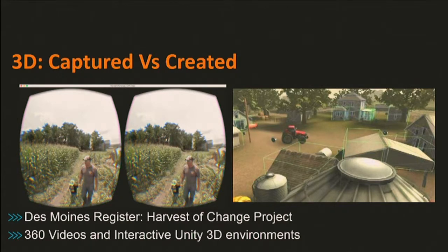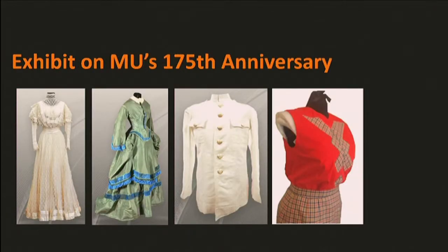One is the captured approach, using 360 3D cameras, or you can create content from the ground up using 3D modeling and animation tools. We wanted to look at a story that lends itself well to both. At the same time, MU is celebrating its 175th anniversary, and the Textile Apparel Management department has a wonderful historic costume collection. They put on a special exhibit about clothes associated with famous personalities in MU's history.